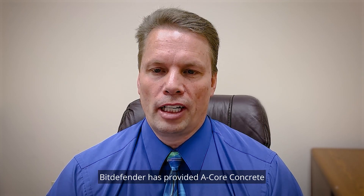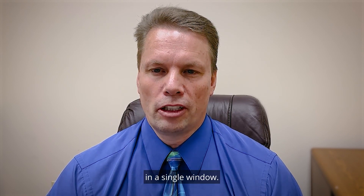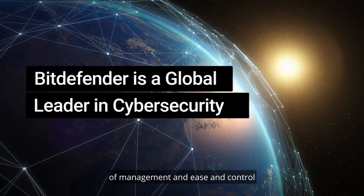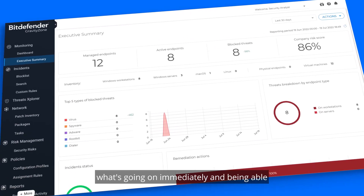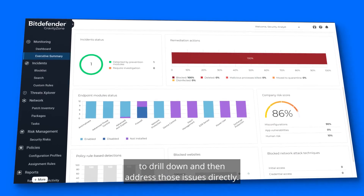Bitdefender has provided Acore Concrete the ability to look at the entire interface in a single window. The benefit we really saw has been an ease of management, an ease and control of looking at our environment and seeing where we're at, what's going on immediately, and being able to drill down and then address those issues directly.